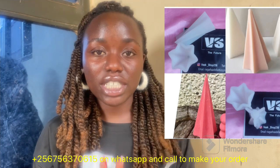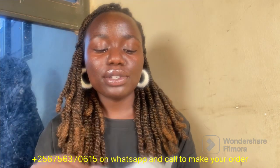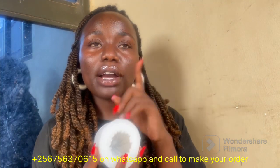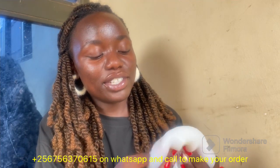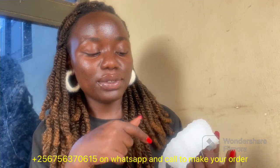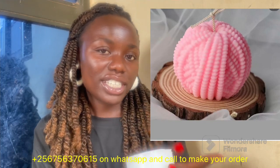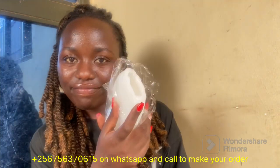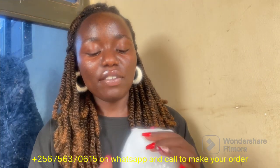The next one I call the sweater knit mold — let me first flip it. It has these sweater-like patterns on it, that's why I named it the sweater knit cylinder. It gives such a beautiful finish as you can see on the sides. This one is also available at 40,000 Uganda shillings.